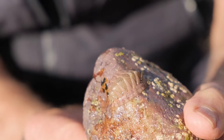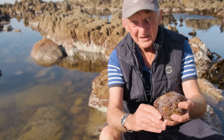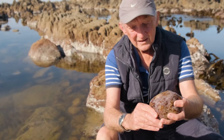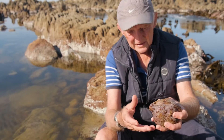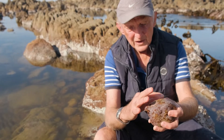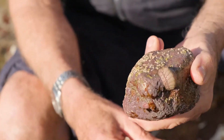The animal is very heavily armoured and protected, and it spends most of its time glued tightly to the rocks. Not many things eat them — they're very hard to attack. They're also herbivorous, eating the algae, and mostly nocturnal. This animal was on the underside of this rock, and then at night it'll emerge and come around to the top side of the rock, which may have some algae on it, and graze.